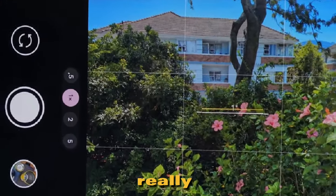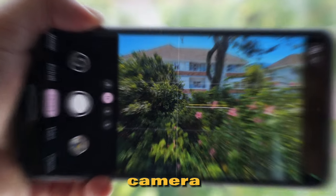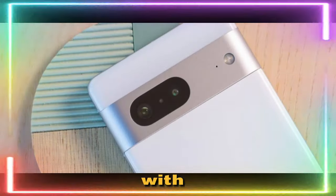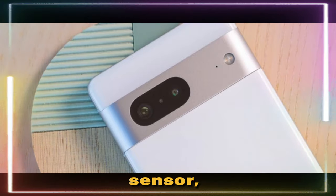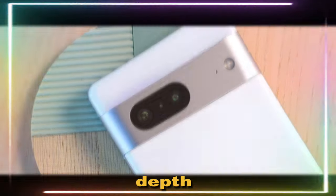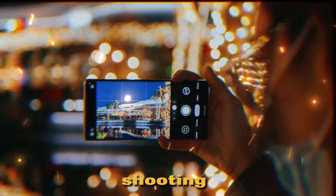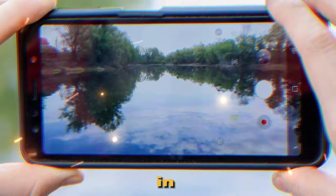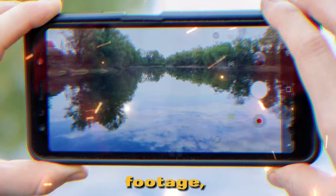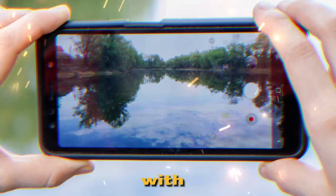But what really sets the Google Pixel 7a apart is its incredible camera setup. This phone comes with a 48MP primary sensor, an 8MP ultra-wide lens, and a 2MP depth sensor. That means you can capture stunning photos, whether you're shooting landscapes, portraits, or close-ups. And if you're in need of some video footage, the Google Pixel 7a can record 4K HDR videos with 30fps support.